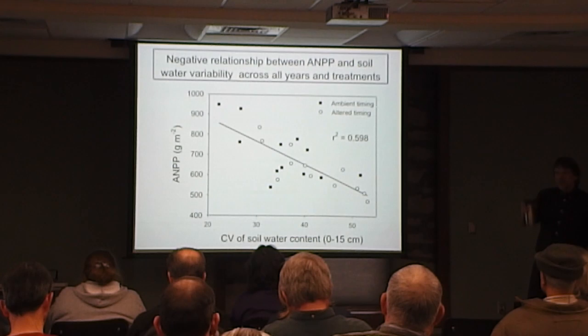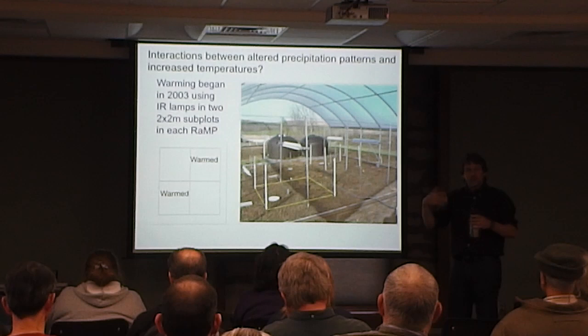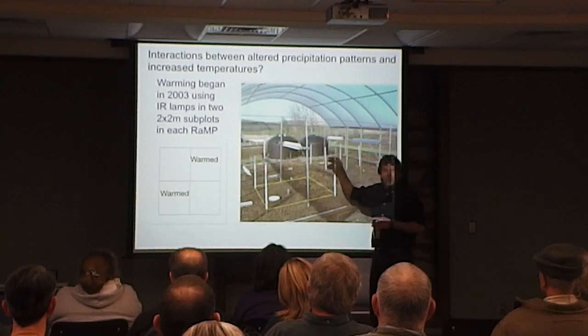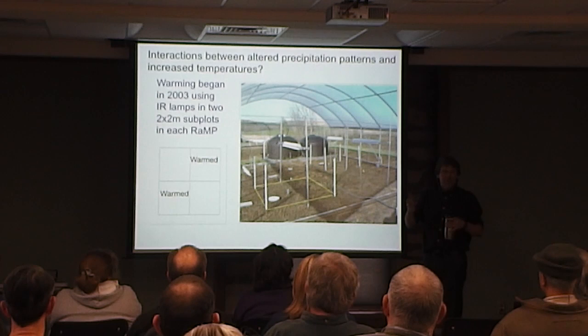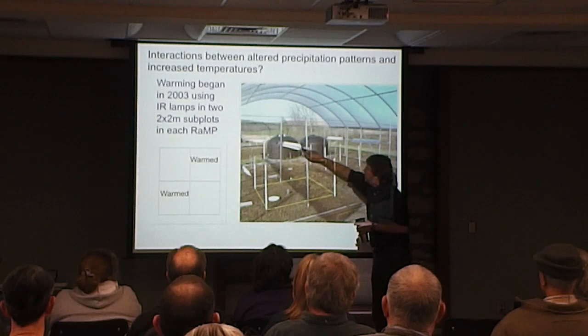Variability in soil moisture does have a negative effect on productivity. I mostly want you to be familiar with the experiment so if someone asks, you can explain what we're doing down there. You can see the barriers that hydrologically isolate the plots from the surrounding area, and the big tanks that store water. When it rains, water flows off the roofs into gutters on both sides, which direct the rainfall into the storage tanks. Then there are 13 overhead sprinklers — that's how we make it rain at a realistic rate for moderate to heavy rainfall.